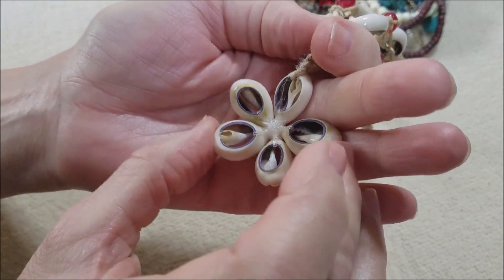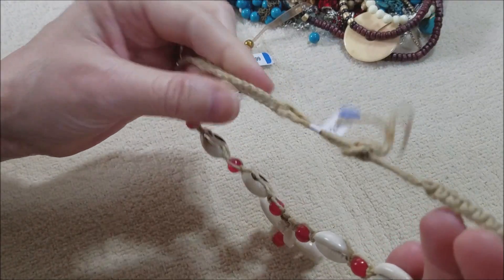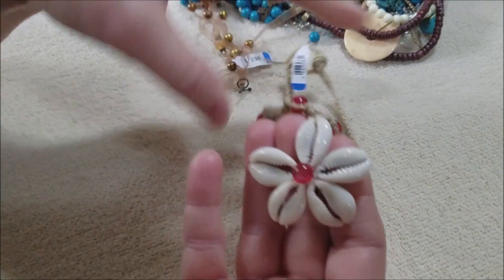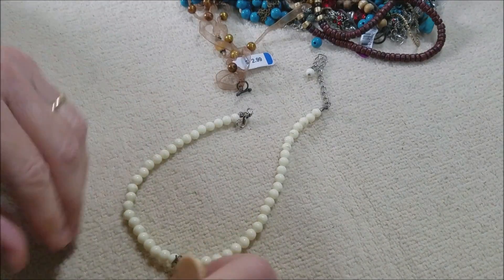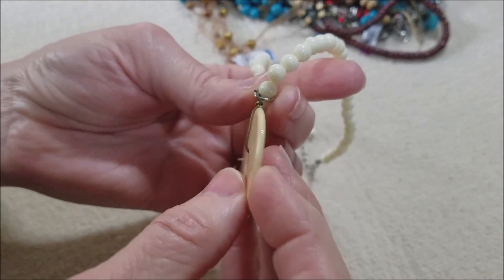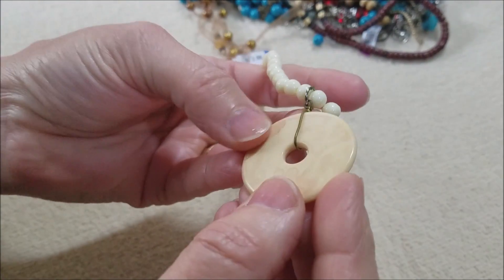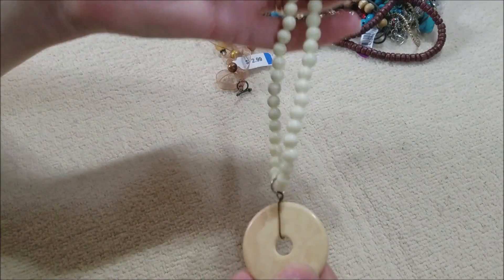That's pretty — a shell flower necklace, that's the macrame style. Very beachy. There's another piece here — this looks like just a plastic, very lightweight plastic piece.